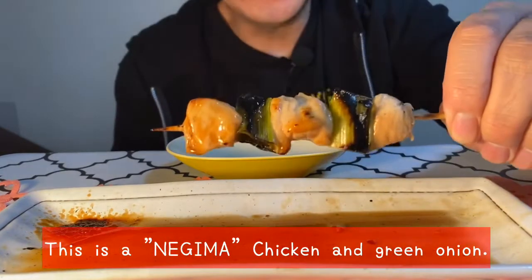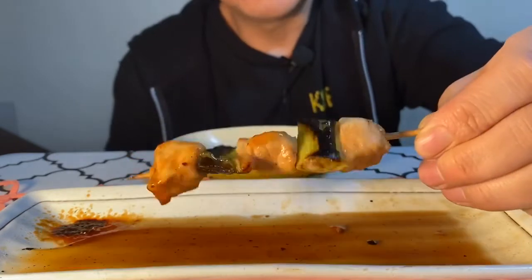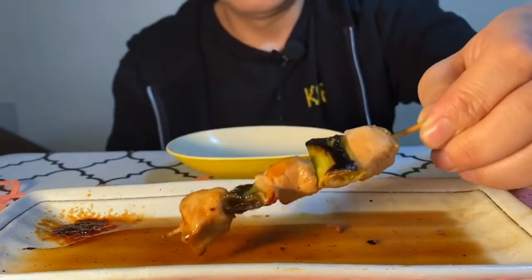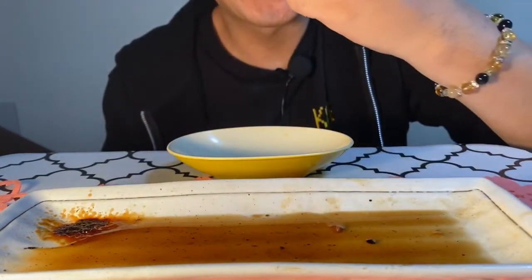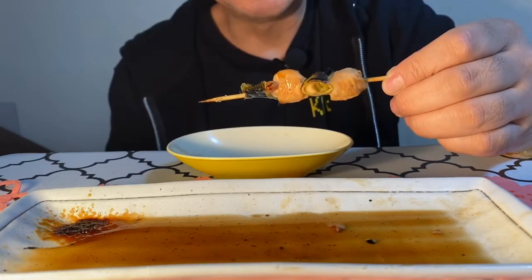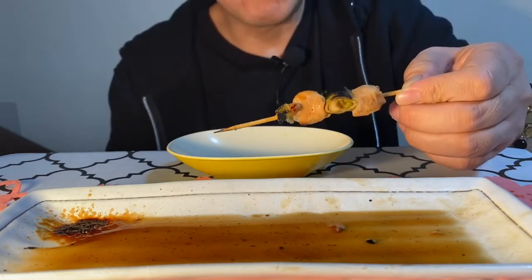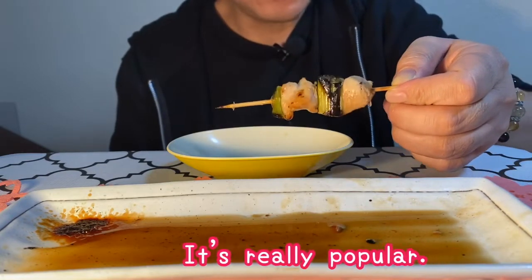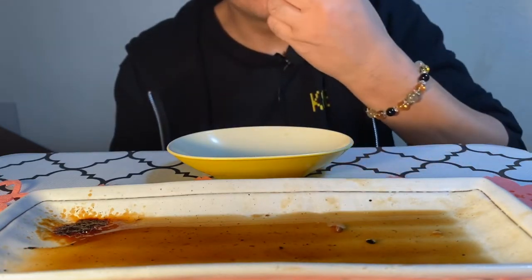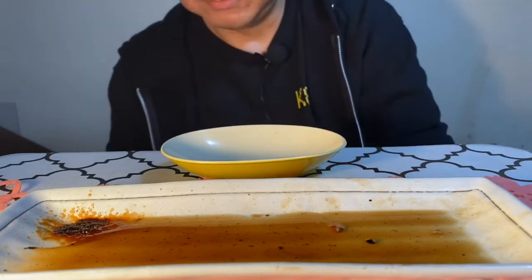Next. This is Mejima — green onion. Mmm, how soft. Delicious. It is one of the best. Amazing.